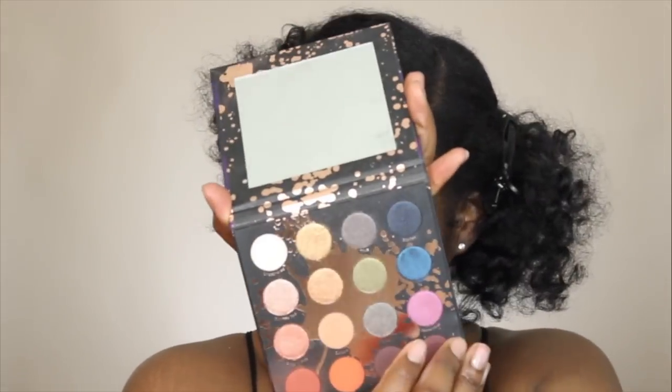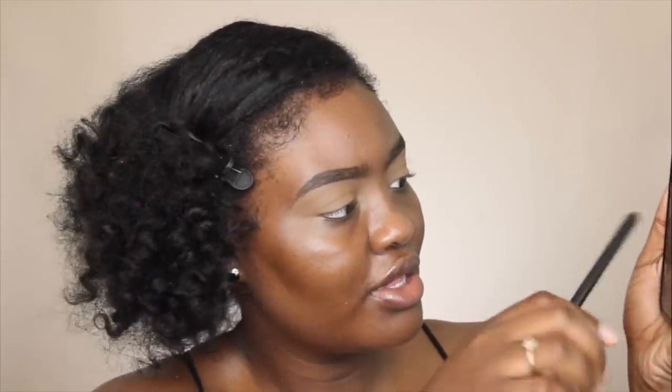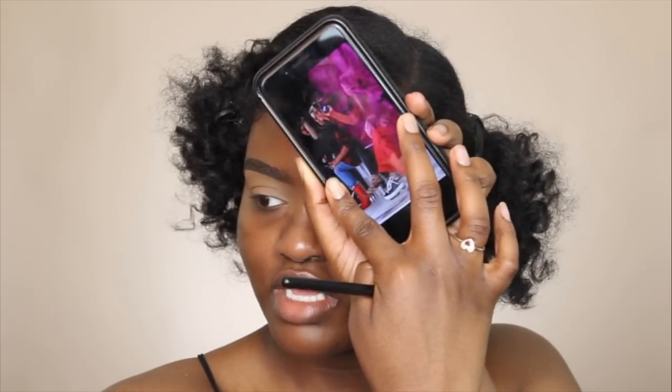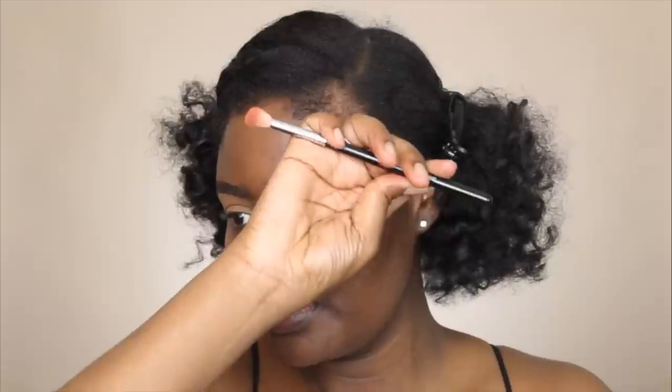Then I was looking in my Makeup Shayla palette, which I've been using the heck out of lately — I dropped my phone and I was like, hey, I can use this color. I haven't used this color yet, so I think I'm going to be using this as the mobile eyelid color. The orange will be my transition color. I'm just talking it out, trying to figure out what I'm about to do.